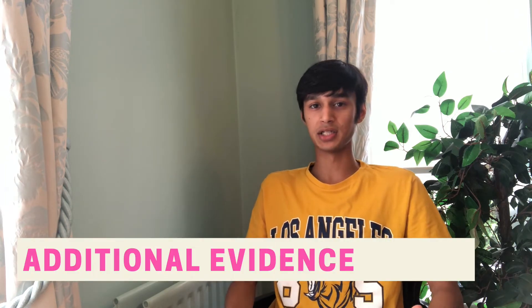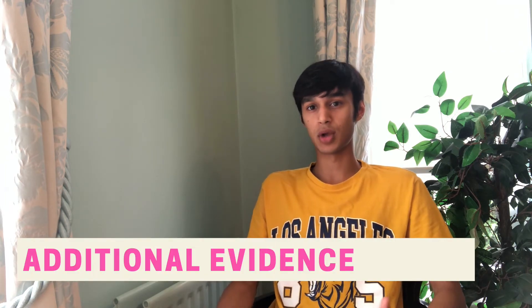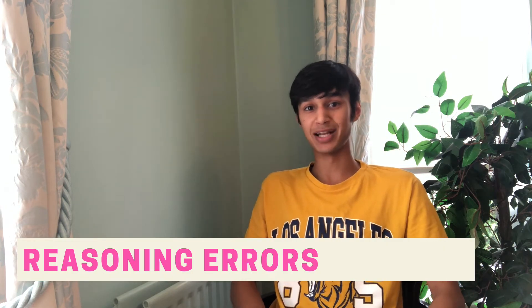Fourthly, we have assessing the impact of additional evidence — questions like 'which of the following would most strengthen the argument?' It's really important to notice it says 'most,' so there may be multiple answers that strengthen the argument but you need to find the one with the biggest impact. Number five is reasoning errors, where you're identifying the flaw in the passage — the passage tries to reach a conclusion but doesn't have sufficient justification, and you have to identify why.